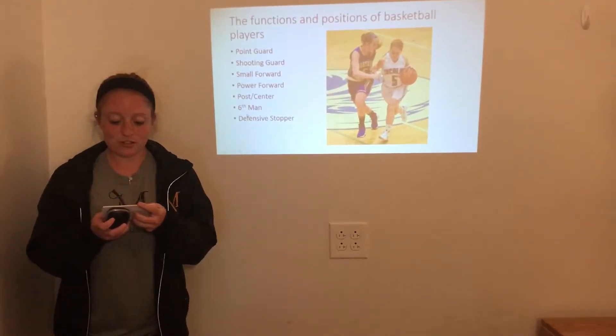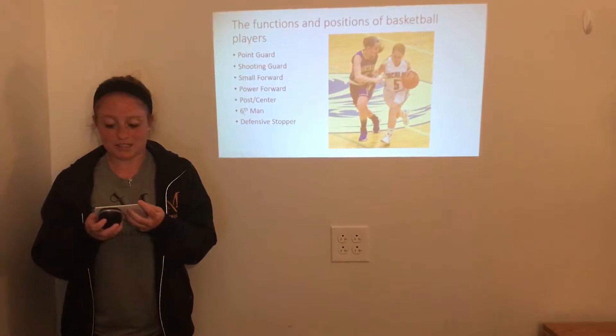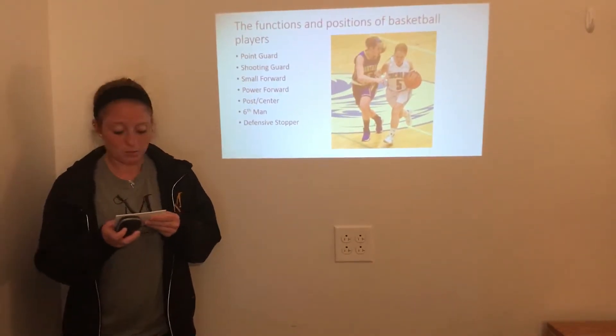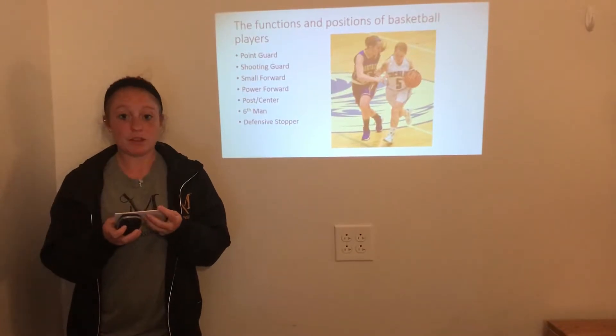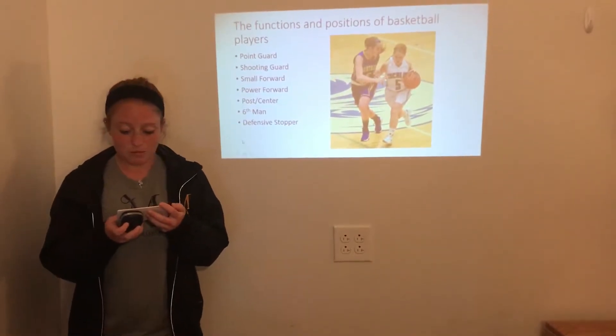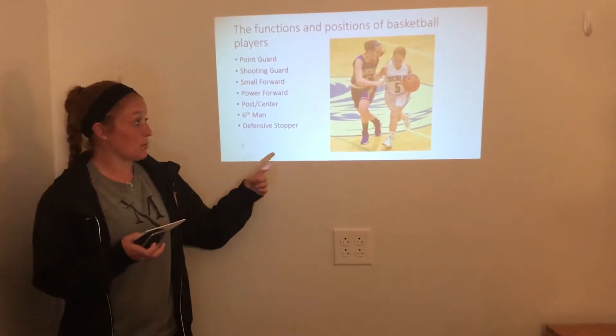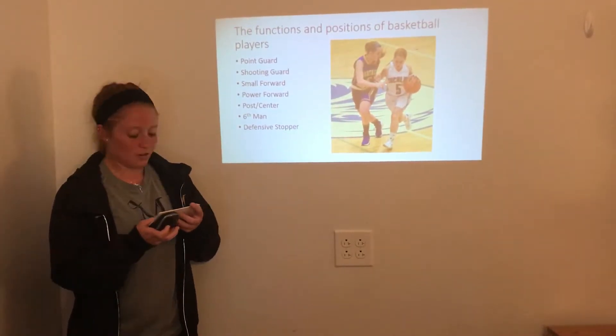First, I want to introduce you to the functions and positions of the basketball players. The first one is point guard. This is usually the shortest player on the court. They bring up the ball, they're good at passing and dribbling, and they always help their teammates to get open. This is another picture of myself — in high school, I played the position of point guard.